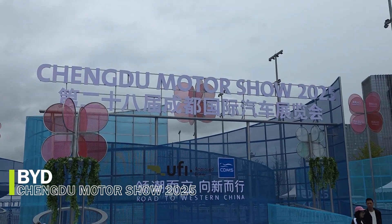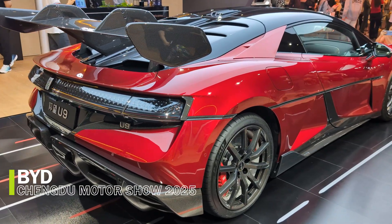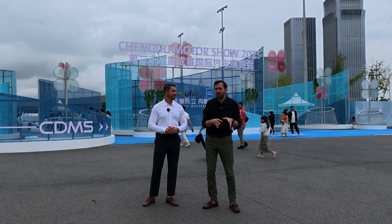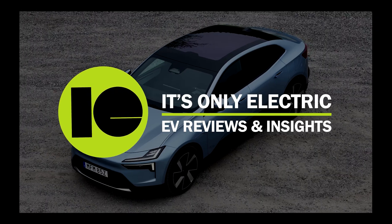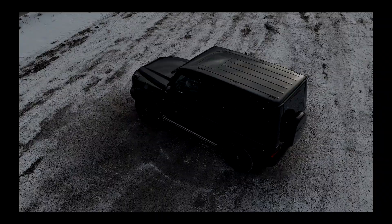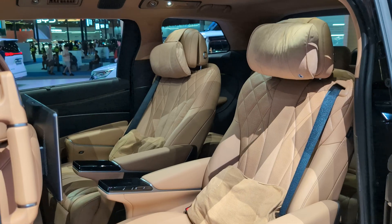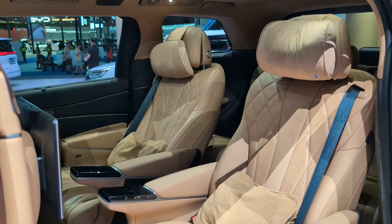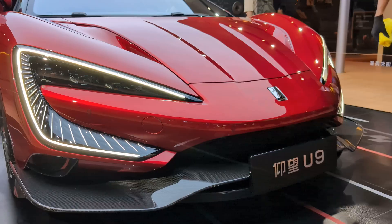Hello and welcome to It's Only Electric. Today we are at the Chengdu Motor Show in China, and we are going to look at the most interesting brands and models available on the Chinese market, but focusing on the European market. This is the third episode of our Chengdu Motor Show series and in this episode we'll focus on the Chinese giant BYD and its crazy technology and sub-brands.